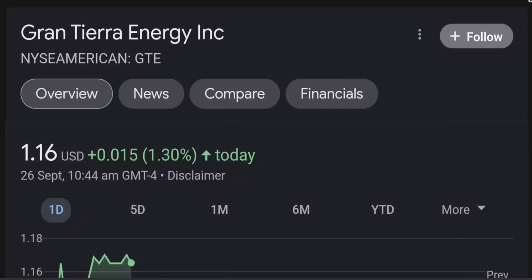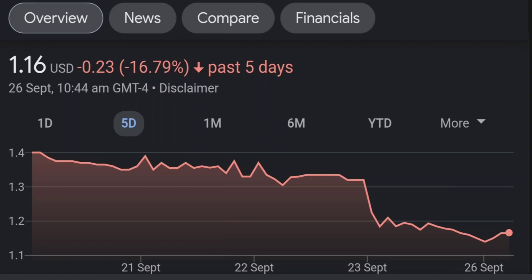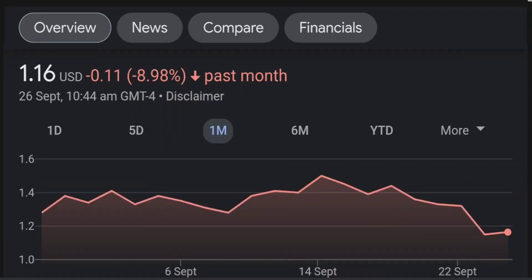Hello guys, welcome back to our YouTube channel. This is a technical analysis on GTE. It made a nice run from this accumulation or consolidation area, and right now it seems to be a bit overbought. If we go back to the weekly chart, I am a little bit concerned about this shooting star doji candle — this usually means a reversal pattern. It seems like the selling pressure is quite high here, and it might be the start of a reversal downward.